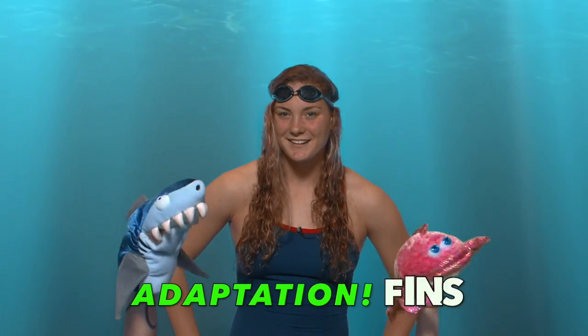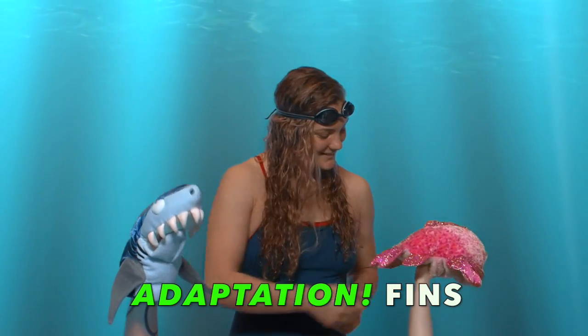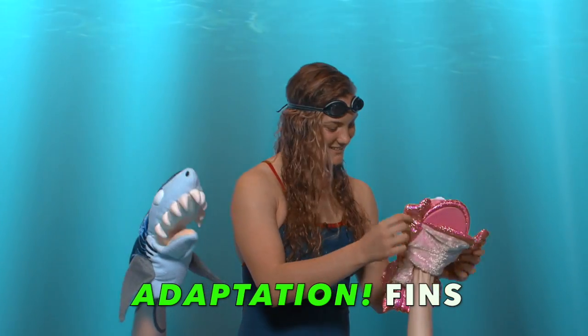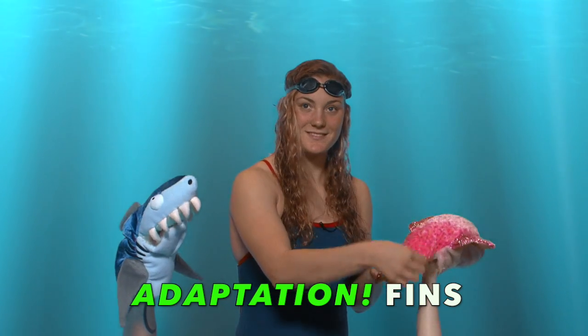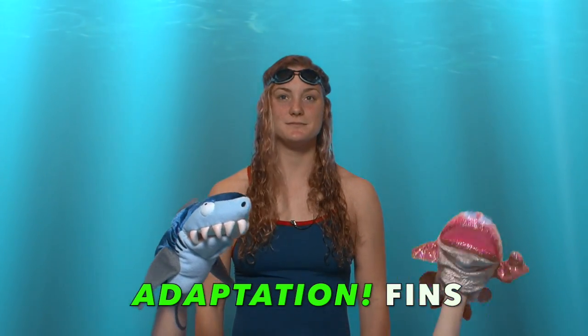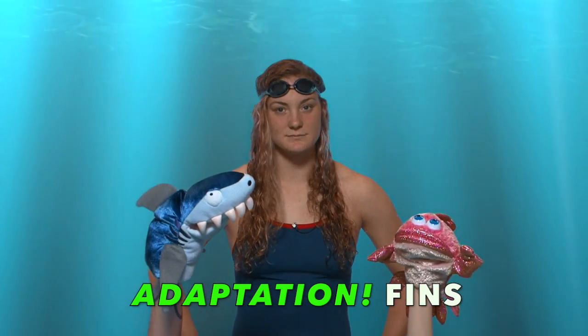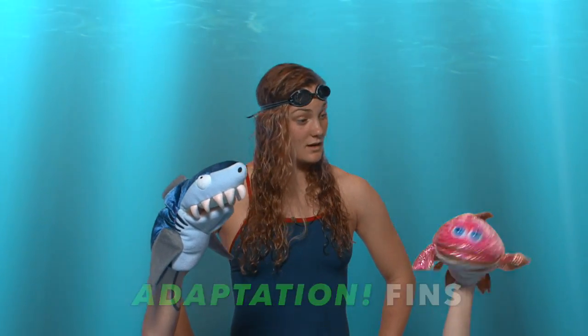We use our fins to swim. Betsy Bubbles pushes her tail, or caudal fin, to push herself forward. A pair of pectoral fins, one on each side of Betsy behind her gills, is used for turning. Behind those, she has a pair of pelvic fins for steering and braking. I also have a dorsal fin on my back — this helps with quick turns. I only have one dorsal fin, but some fish have up to three.